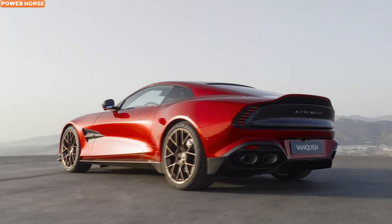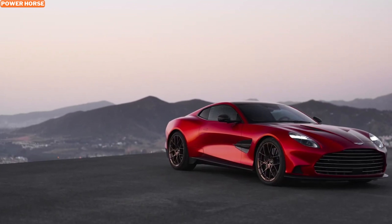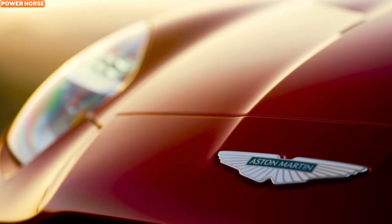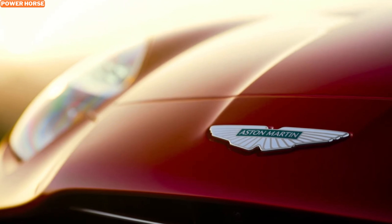While the automotive world buzzes about electrification and downsizing, Aston Martin is defiantly sticking to its roots with a monstrous 5.2-liter twin-turbo V12 engine in the new Vanquish. This isn't just any sports car — it's a high-octane blend of sophistication and sheer power.